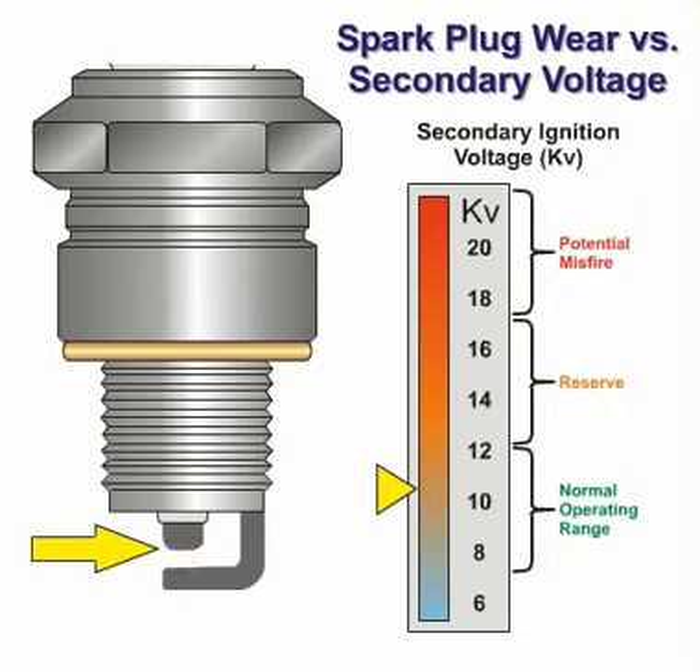Over time, both the core and ground electrodes will visibly erode and the spark gap will widen. As the spark plug gap widens, the secondary ignition voltage required to initiate the spark and allow it to jump the gap increases. Excessive gap combined with greater engine load may push the required secondary voltage beyond the capability of the ignition system, resulting in ignition misfire.